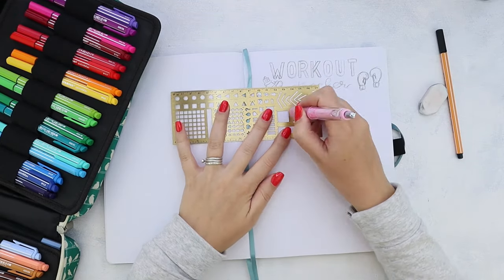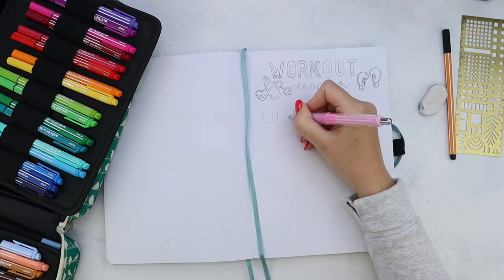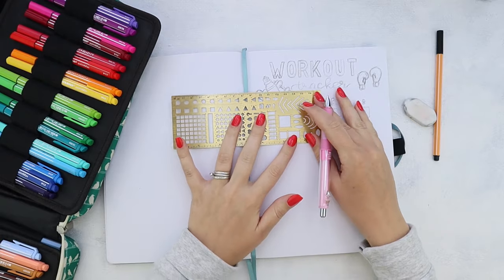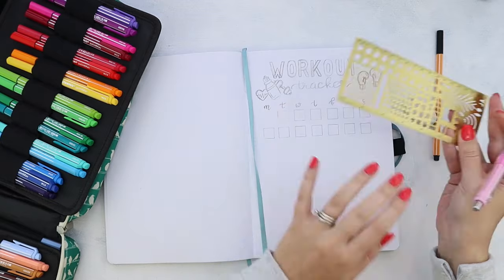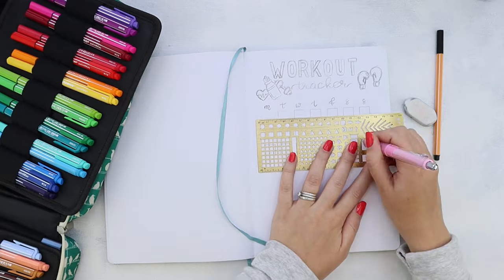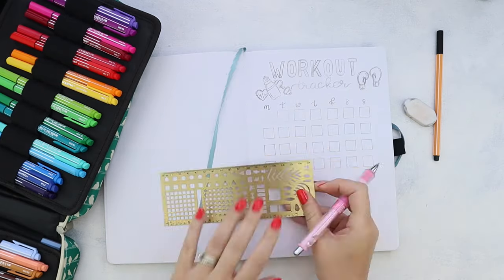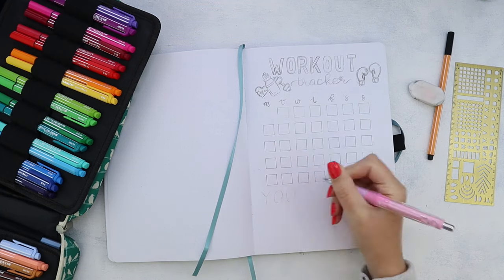I am using a stencil for all of these little squares for the days, but you don't have to — you can just use a usual ruler. The squares are basically one centimeter or two little squares wide, so it should be pretty easy. It just so happened that this stencil had the perfect square, so I always use the easier way out, and a stencil is always the easy way out.